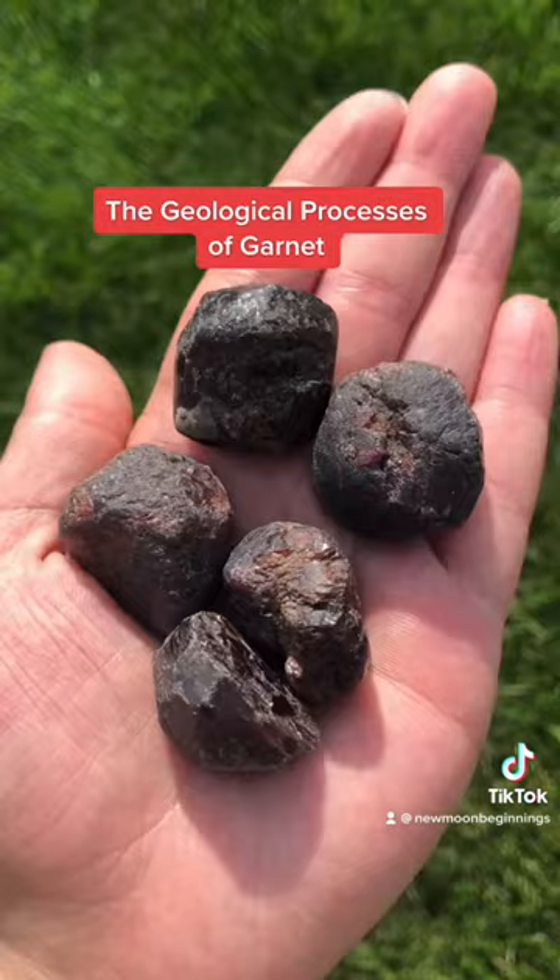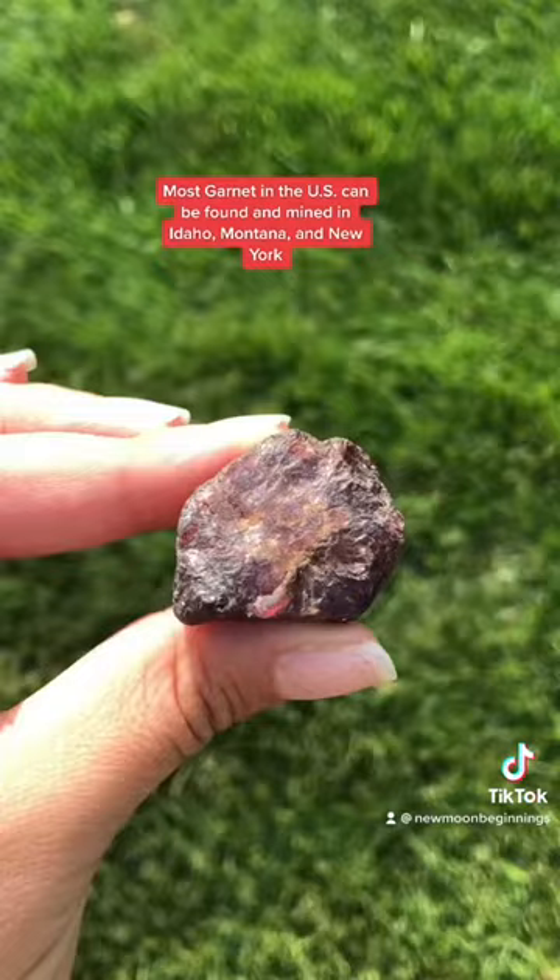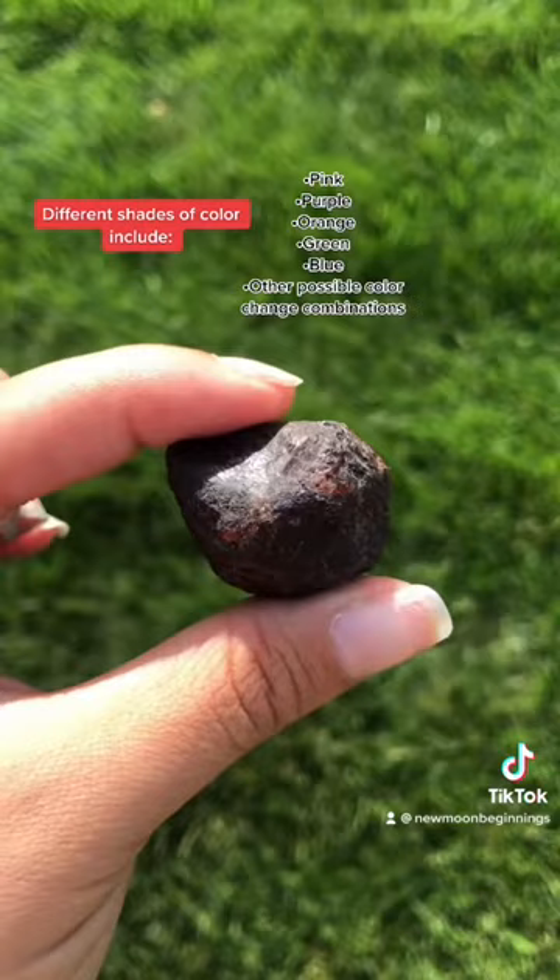Garnet can be found in Austria, Brazil, India, Germany, Italy, and in parts of the United States. We source most of our garnet from India. Garnet can occur in different colors, but the most common is red. Iron and manganese are responsible for the coloring in red garnet.